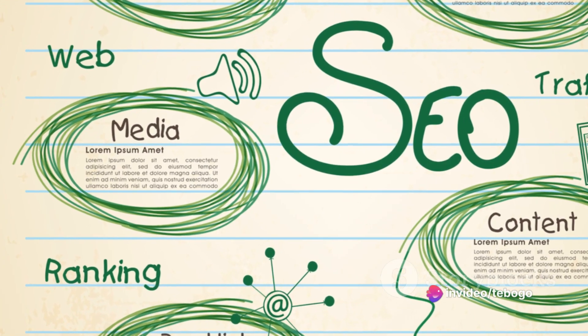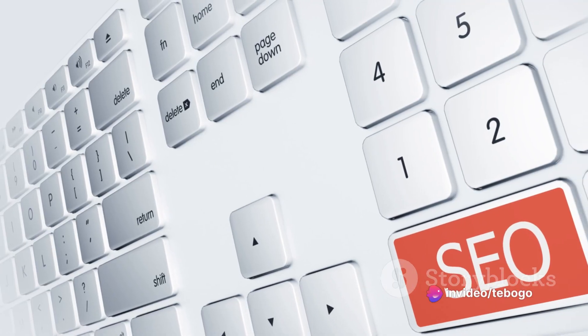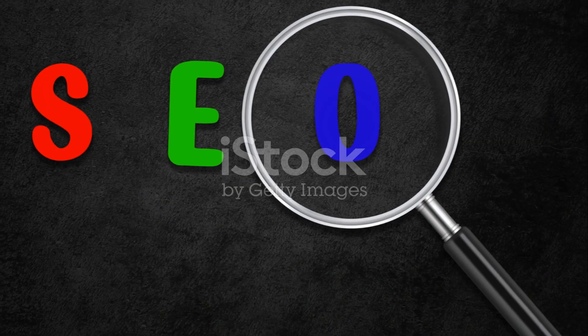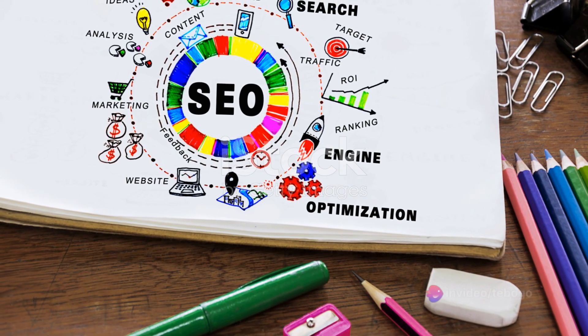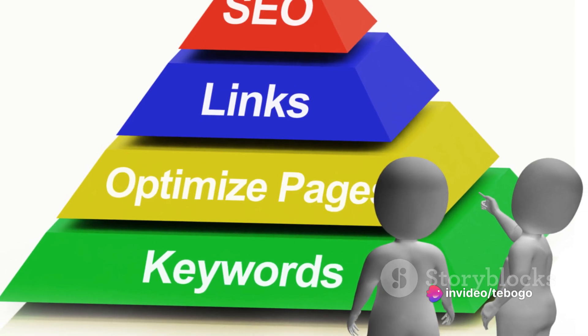SEO is also about creating high-quality content. Search engines love fresh, original, and engaging content that provides value to users. So don't just create content for the sake of filling your website — make it meaningful. Make it something that people will want to read, share, and link to.